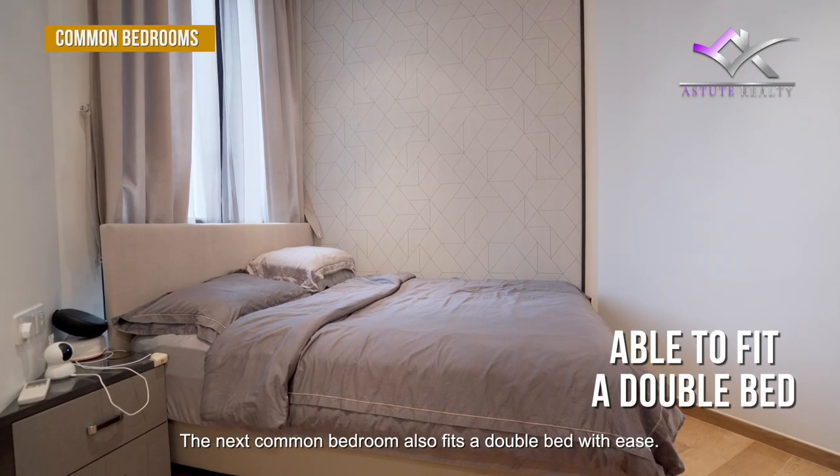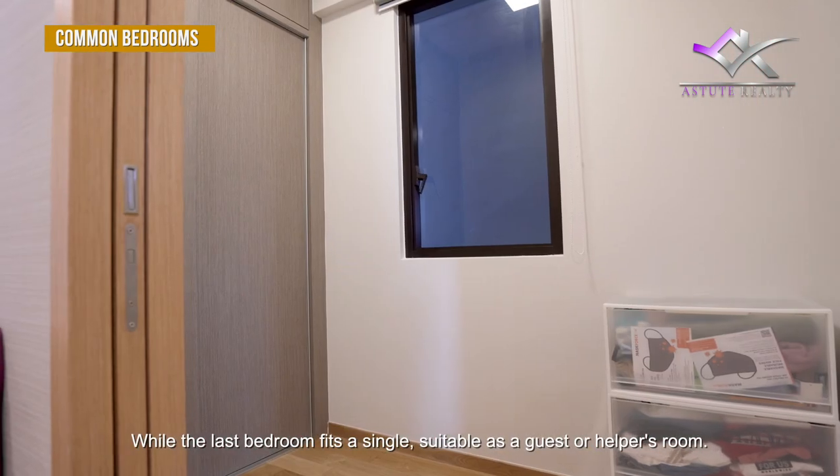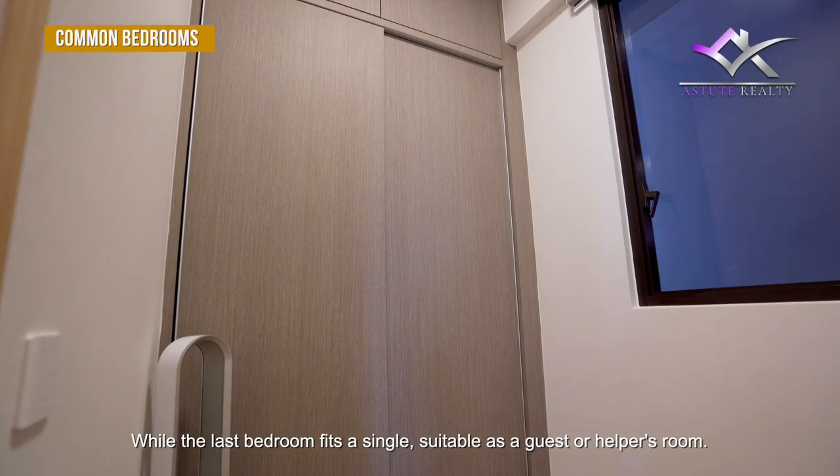The next common bedroom also fits a double bed with ease, while the last bedroom fits a single bed, suitable as a guest or helper's room.